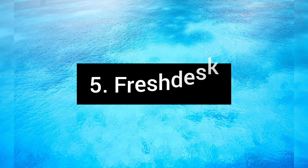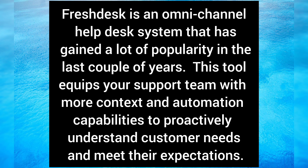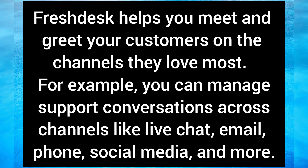Freshdesk is an omnichannel help desk system that has gained a lot of popularity in the last couple of years. This tool equips your support team with more context and automation capabilities to proactively understand customer needs and meet their expectations. Freshdesk helps you meet and greet your customers on the channels they love most — for example, you can manage support conversations across channels like live chat, email, phone, and social media.